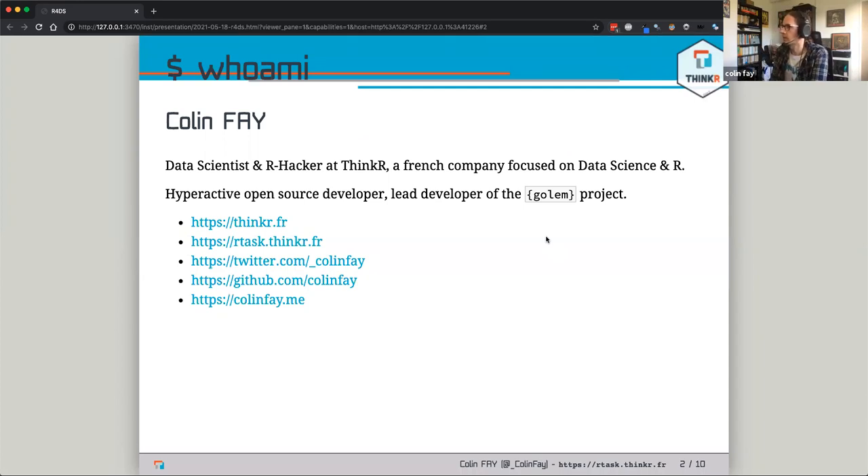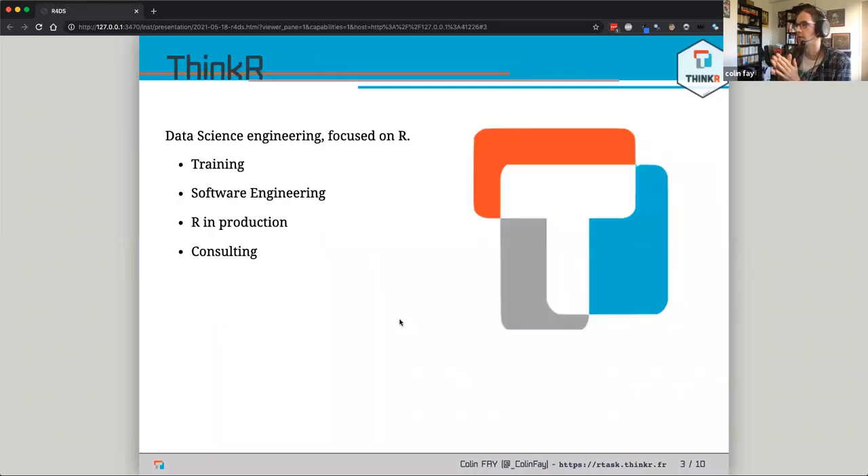My name is Colin, I work at a company called ThinkR where we do data science and specifically R. I do a lot of open source development and I'm working on the Golem project mainly — I'm the lead developer of Golem, which is a package for building Shiny apps aimed at being sent to production. You can find me on Twitter if you want to interact.